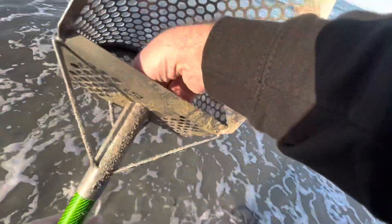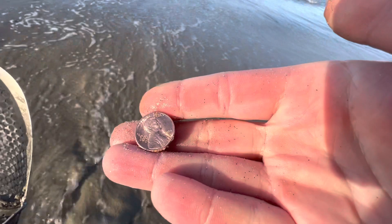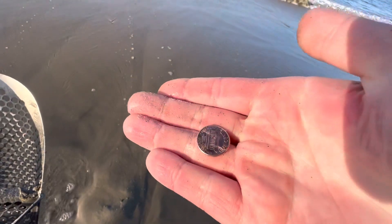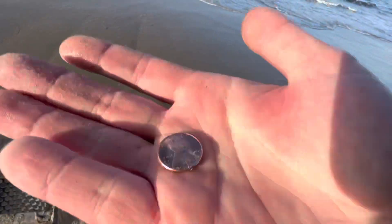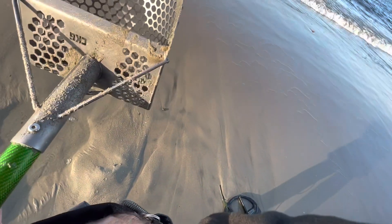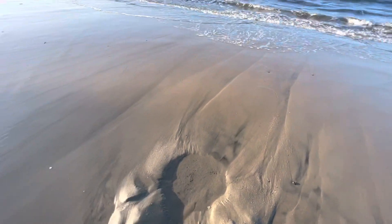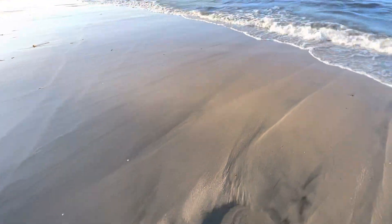First coin of the day - zinc penny! 1986, and it looks great. Oh, I love it - I might frame this. I'm gonna have this framed to commemorate the day I spent three and a half hours on the beach before I got one penny. Actually it's only been about two hours and 45 minutes.